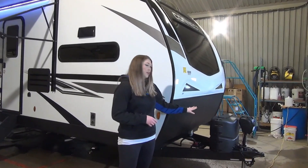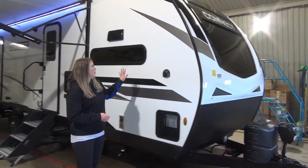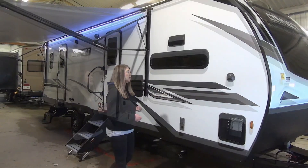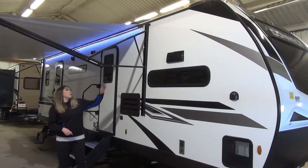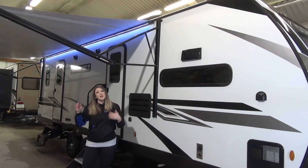As you can see we've got a power jack, dual propane tanks, a beautiful fiberglass exterior, and they are fully laminated walls with Asdale construction. You've got your 20-foot awning — it does have a power lit strip there as well as adjustable arms, so you just pull on this and it adjusts the pitch of the awning.